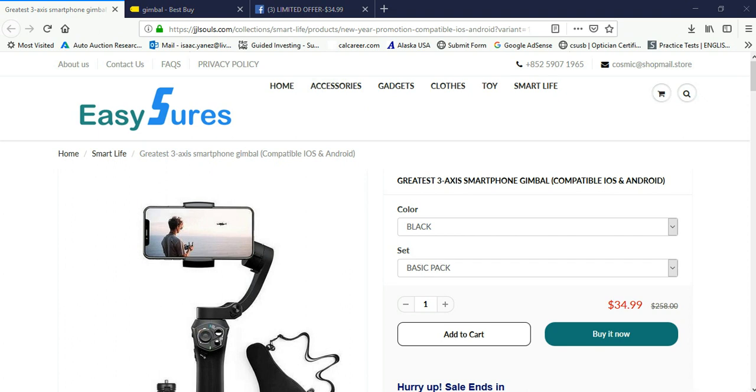What's going on YouTube? Just another quick video. I was on Facebook and came across this ad for a 3-axis smartphone gimbal. It was advertised for $34.99. This is the website it took me to. The ad is no longer available — I was trying to look it up for you guys and I cannot find it anywhere. But the website is JJLSouls; I'll put it down in the description. It's $34.99.